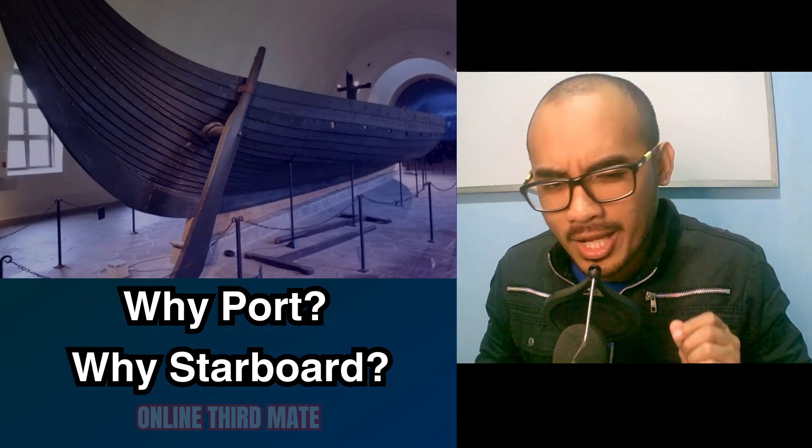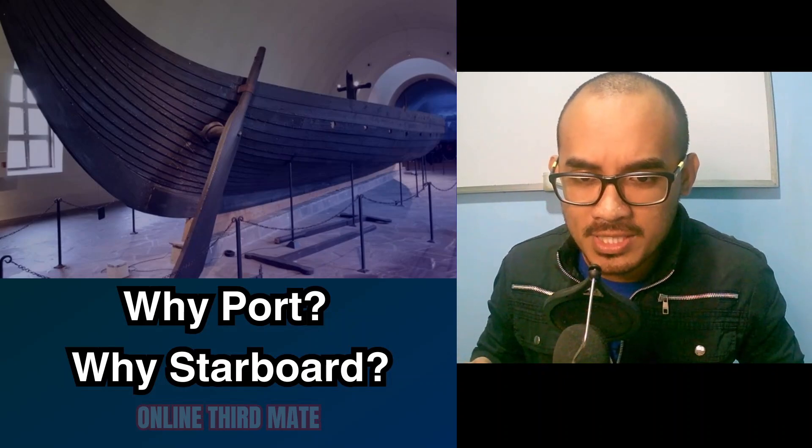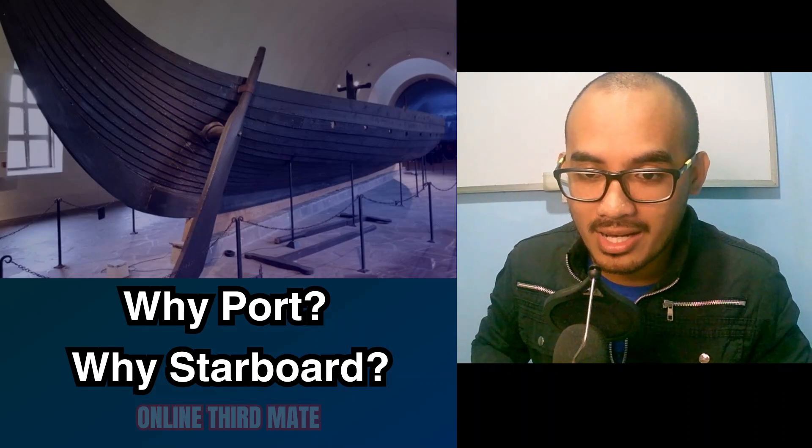So why the different names? Well, back in the day, when ships were mostly powered by oars, the left side of the ship was called the port side because that's where the ship would dock in port.